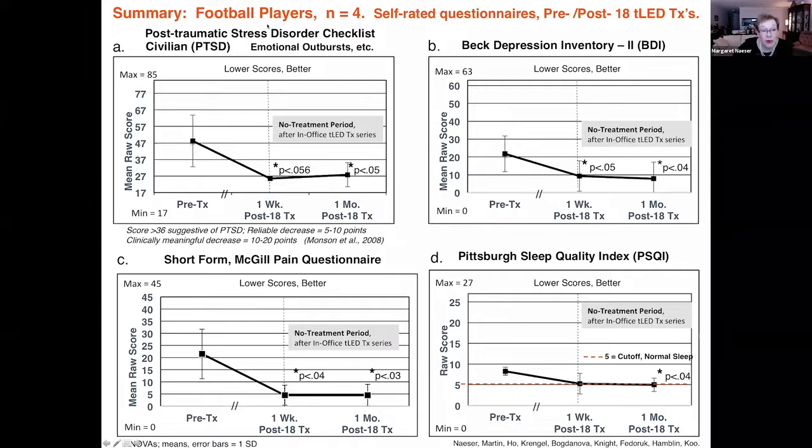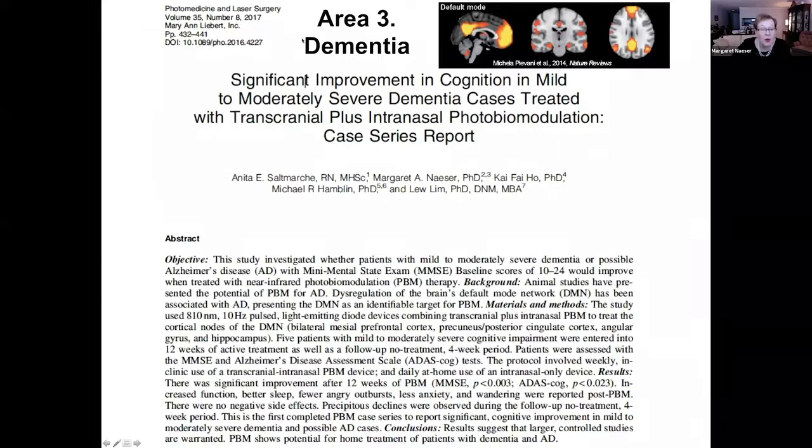In summary, we have worked with four football players and together they show significant reduction in PTSD, depression, and McGill pain scores, and improved sleep.